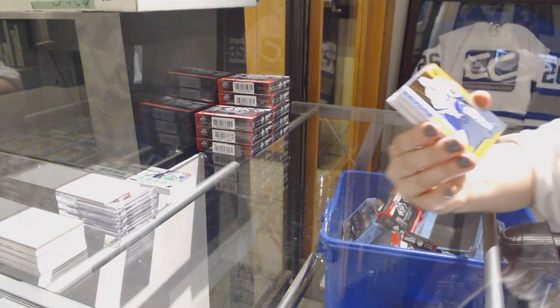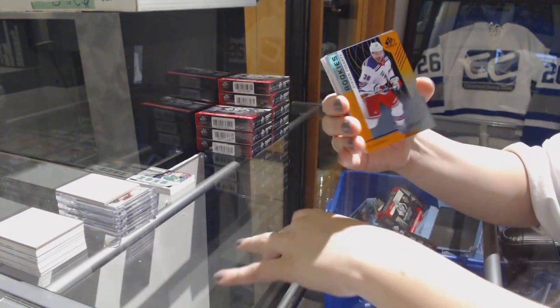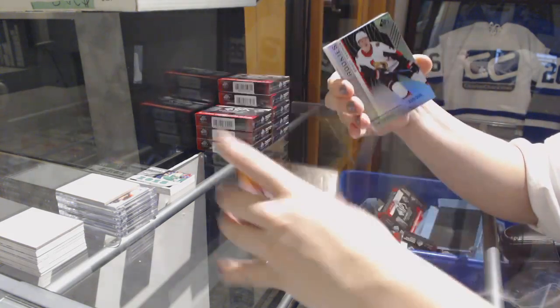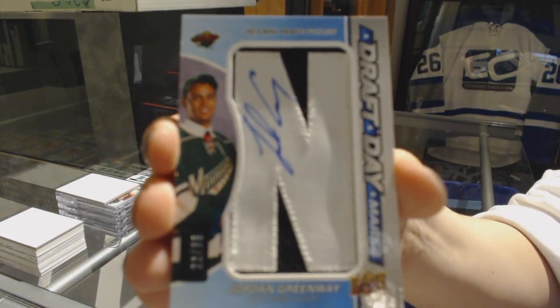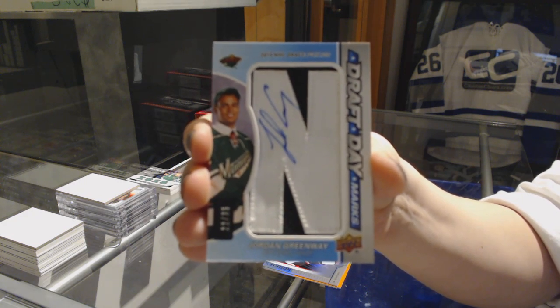We've got an orange rookie of Justin Hull, number 110 for the Leafs. Orange rookie of Steven Fogarty, number 111 for the Rangers. A rainbow rookie of Brady Kachuk, number 299 for the Senators. A draft day marks number 235 for the Minnesota Wild, Jordan Greenway.